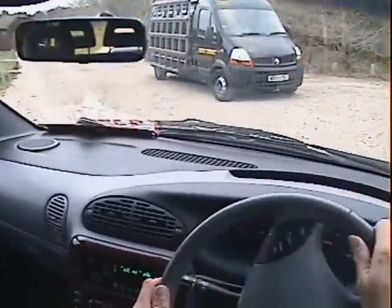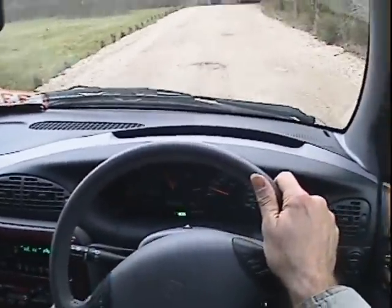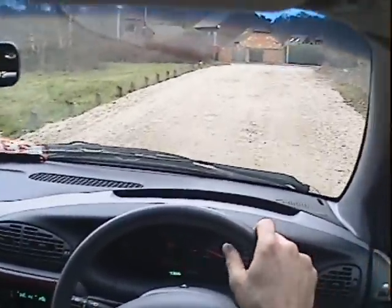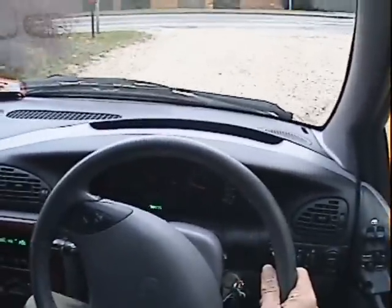And off we go. A driveway like this always gives away if there's any suspension imperfections or clunking — this one is fine. There's not a clunk or a groan or a rattle to be had over rough terrain, so the suspension seems to be all nice and together on this one.